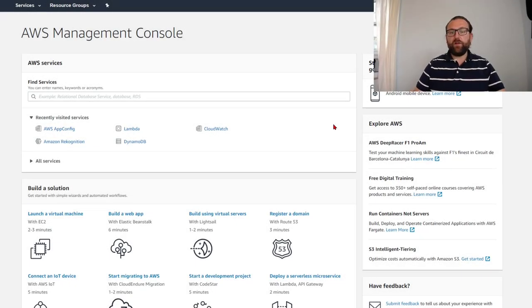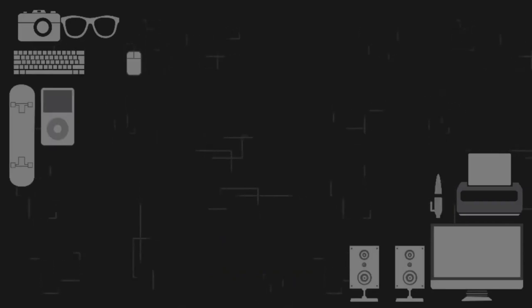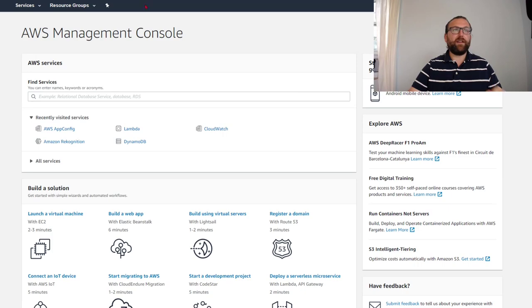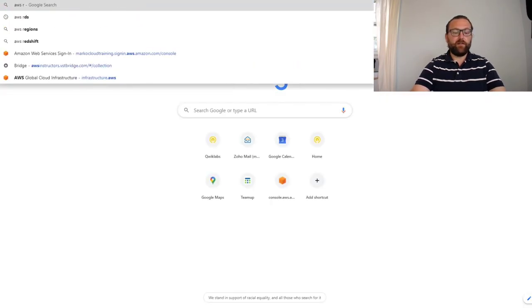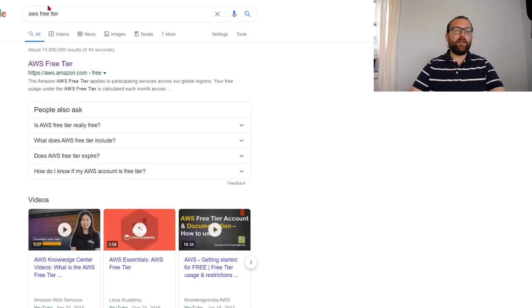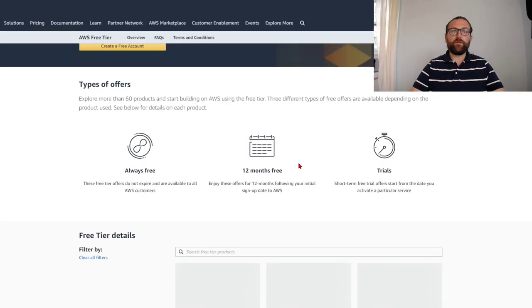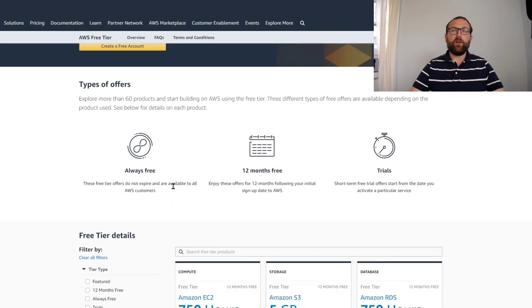Today we're going to look at how you can build a website and run it for zero cost. The first thing we need to talk about is the AWS environment. When you open a new AWS account, you get the AWS free tier. It gives you 12 months of services for free, some products that are always free, and some short-term trial offers.